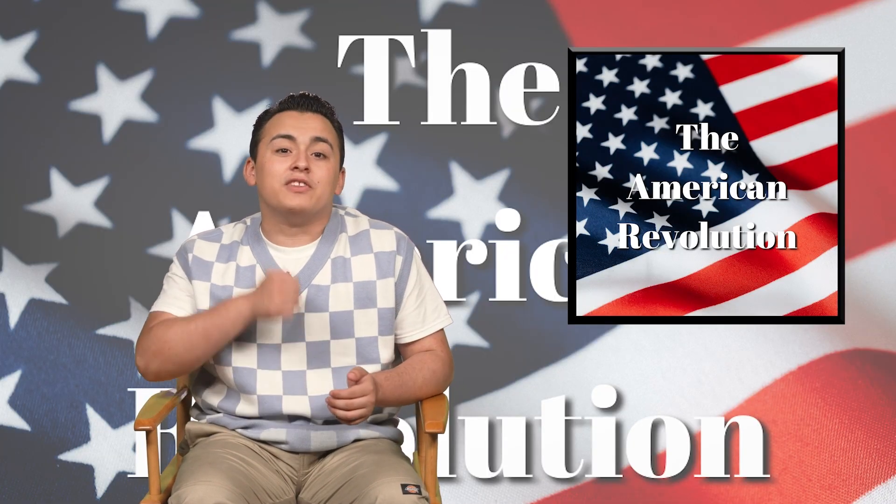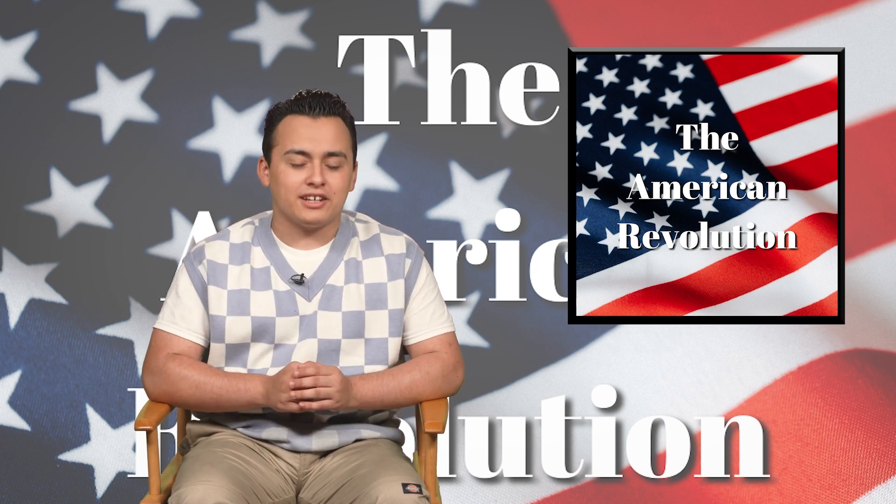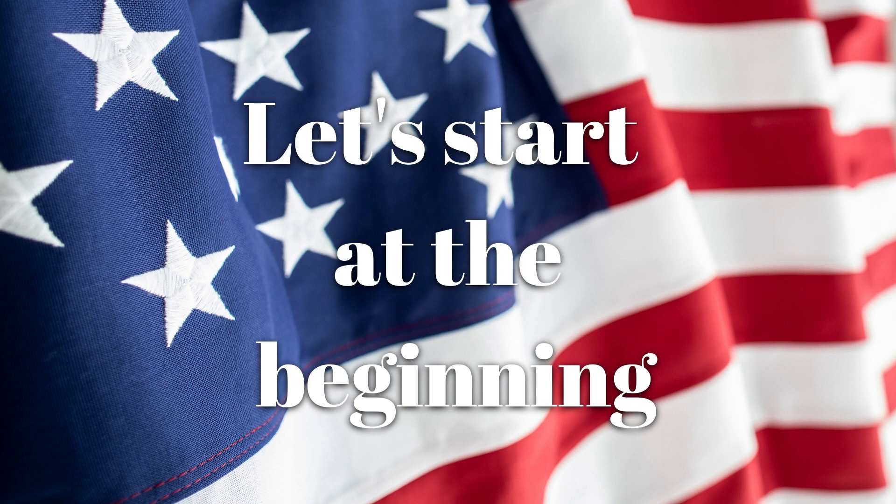The Revolutionary War is the story of the United States starting their own independent country. When the European explorers began landing in the Americas, the Spanish settled in the south and west, the French primarily in the north, and the British settled on the eastern coast. The British left their country for a variety of reasons, including business opportunities, food and resource shortages, and religious reasons. One of those famous groups were the pilgrims, who left Europe to escape religious persecution and landed at Plymouth Rock. These pilgrims were granted a charter from the King of England to establish colonies in America.